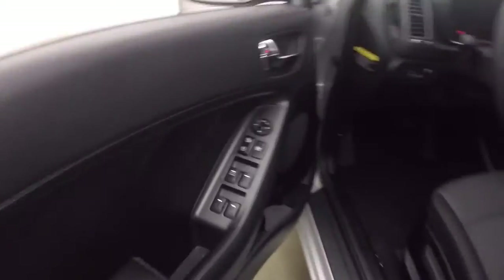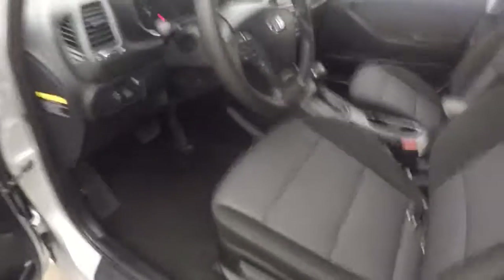The interior is in great shape with tons of room. Controls on the door and manual seats.